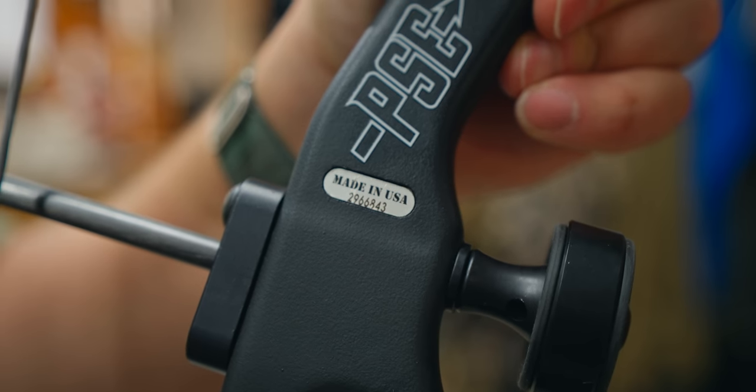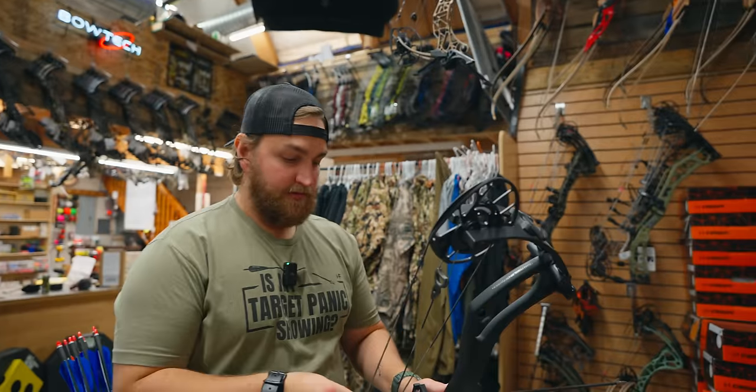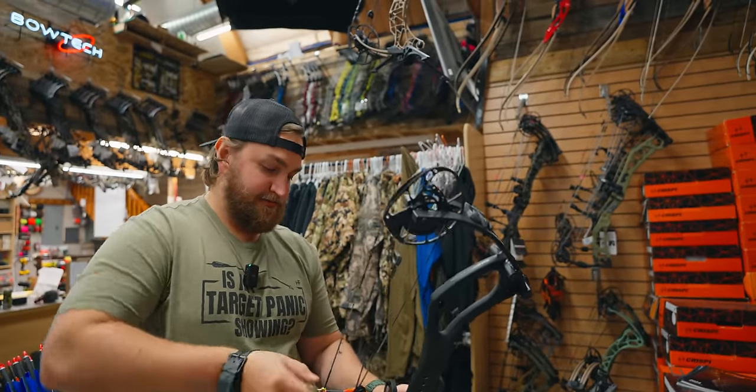Good job, guys — appreciate that. This will be my first time shooting a carbon bow, a carbon bow virgin. It should be a good, pleasant first experience.